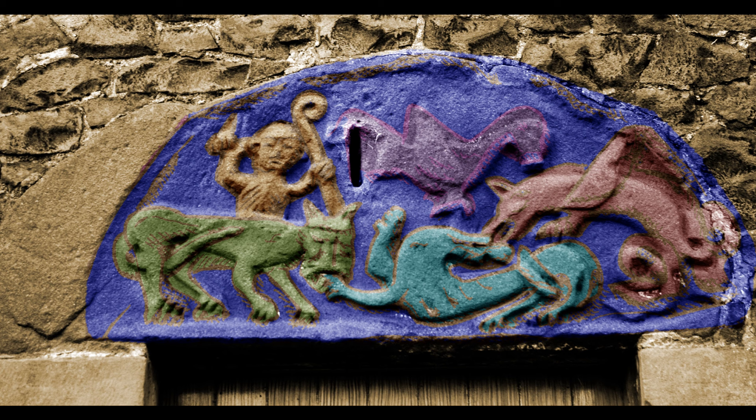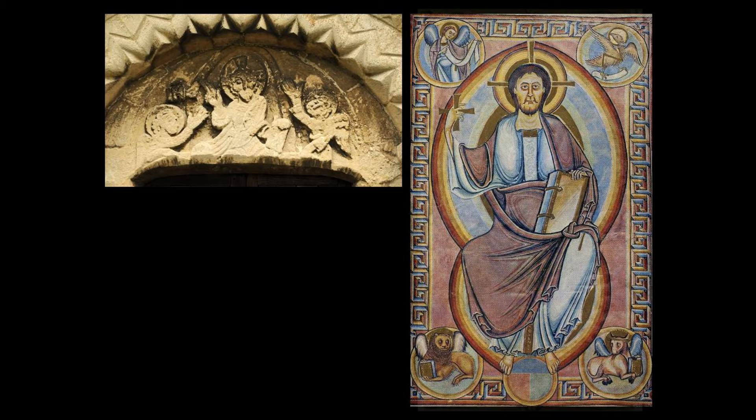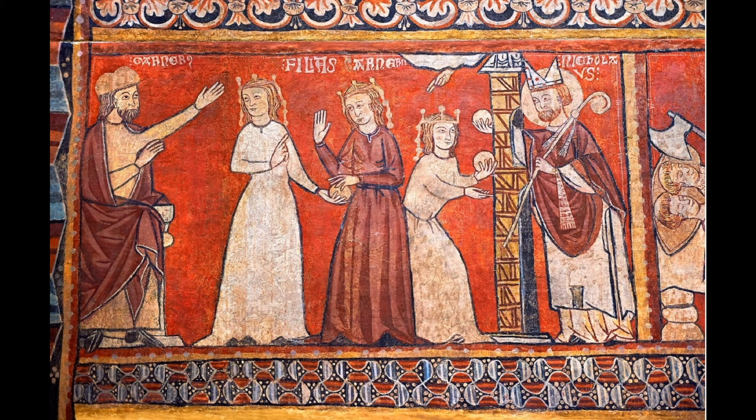In a previous video I've discussed how the 12th century tympanum at Essendine, in the east of Rutland, would have been painted to look like manuscript illustrations of the same subject — Christ in Majesty. These illustrations from Catalan manuscripts have retained a remarkable brightness of pigments, and they offer clues as to how medieval carvings would have been painted.